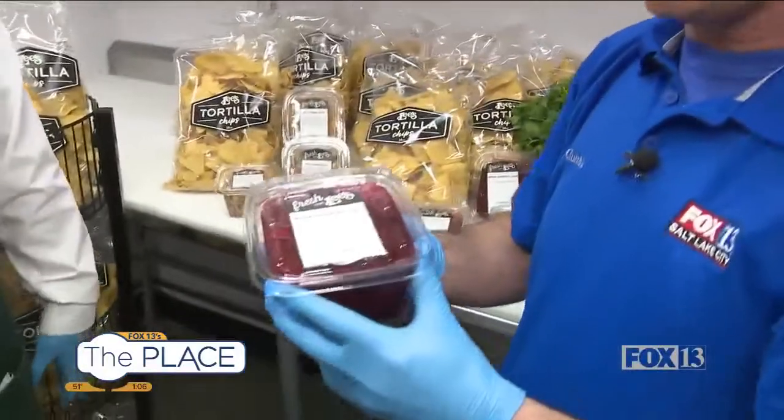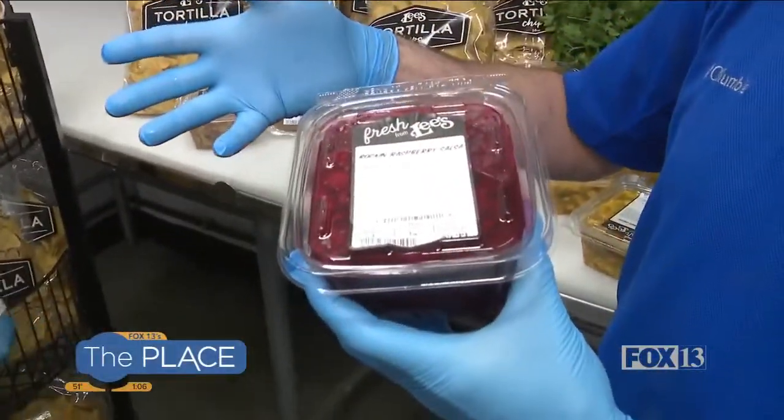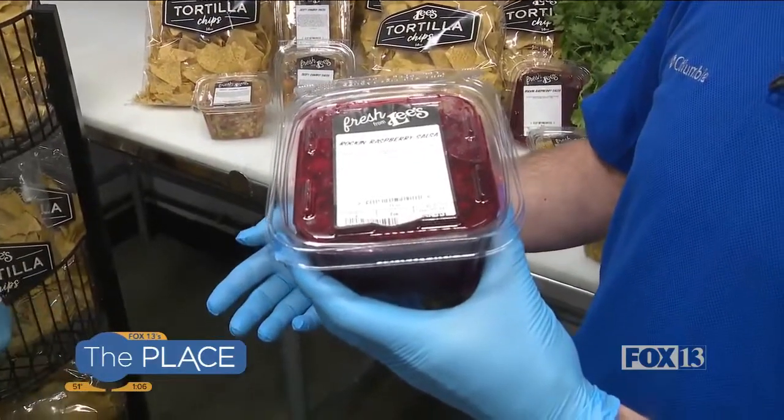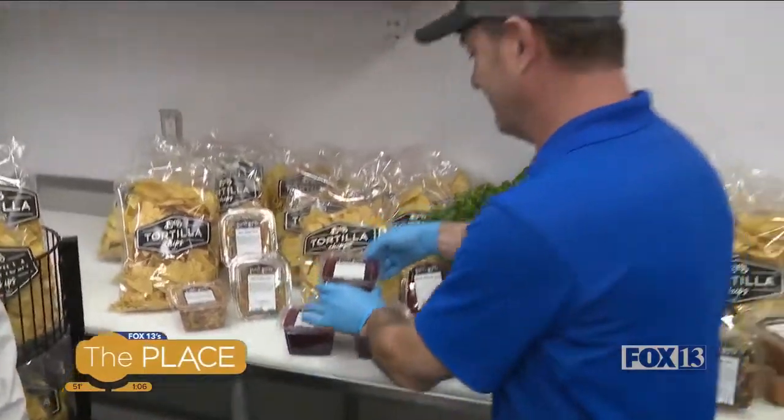This is really unusual. Rockin' Raspberry apparently switches out with cranberries seasonally. That's our seasonal salsa. Right this time of year it's raspberry, but in the fall we turn it into a cranberry salsa, and it's great over cream cheese and with crackers — a great holiday treat.